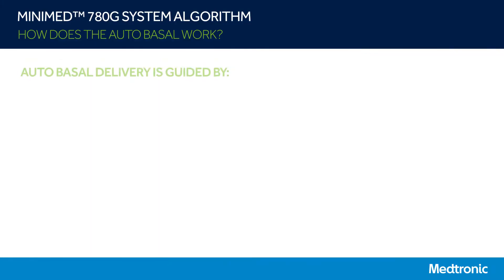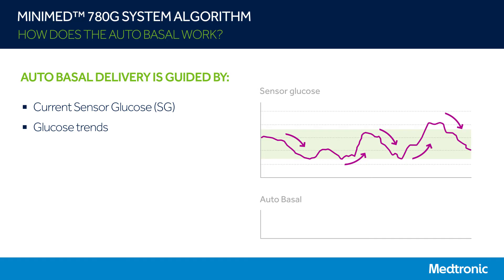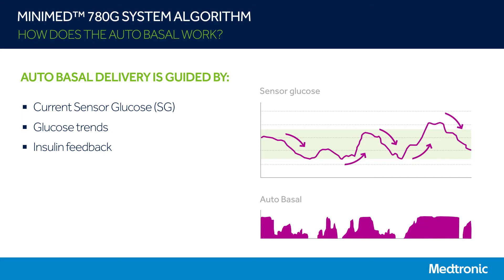So how does the algorithm work? Let's first start off by understanding how autobasal works. The autobasal technology is found in both the MiniMed 670G and MiniMed 780G systems. In the MiniMed 780G system, autobasal covers your changing basal insulin needs throughout the day. Autobasal is adjusted every five minutes according to your sensor glucose value. The system also looks at glucose trends, or how quickly glucose is changing, and how much insulin has been delivered to your body already, including both basal and bolus insulin — the insulin in your body that is still acting to lower glucose levels. These factors guide autobasal as to how much insulin to give you in order to achieve the set glucose target.